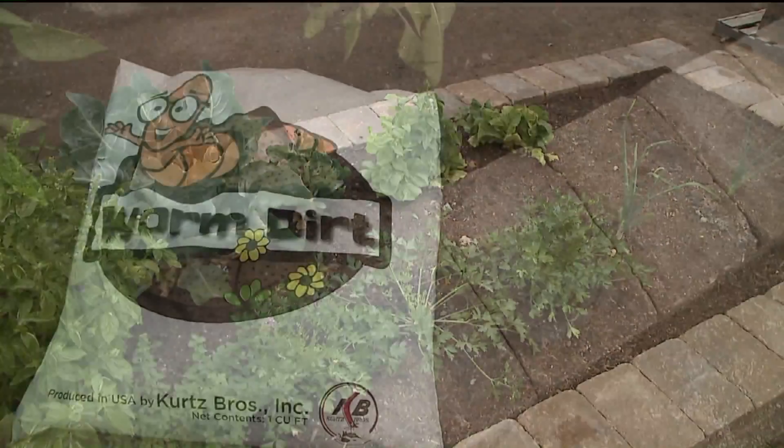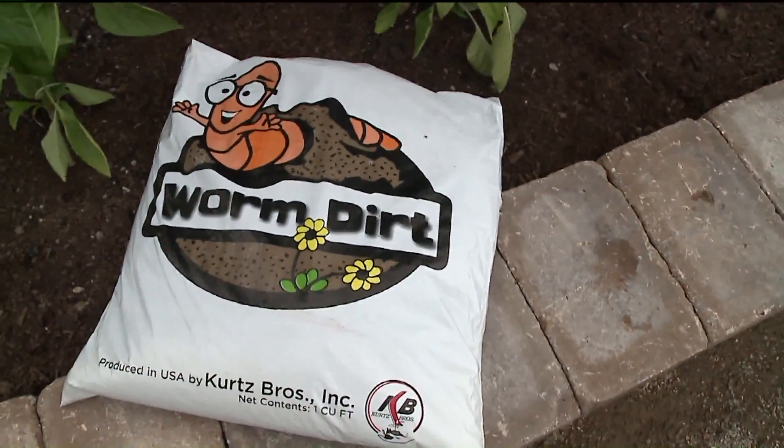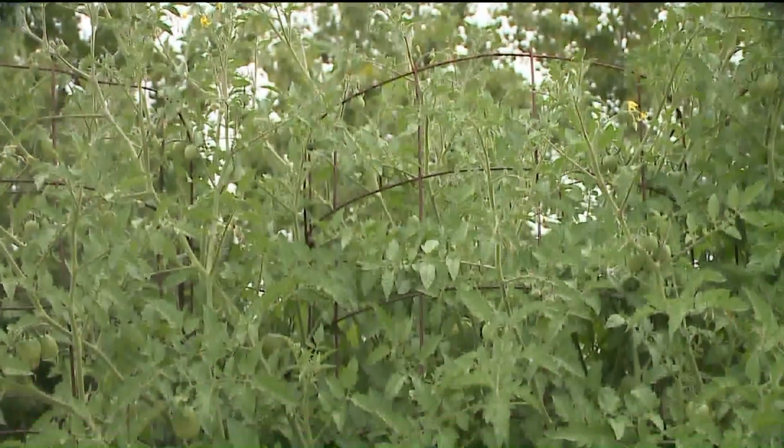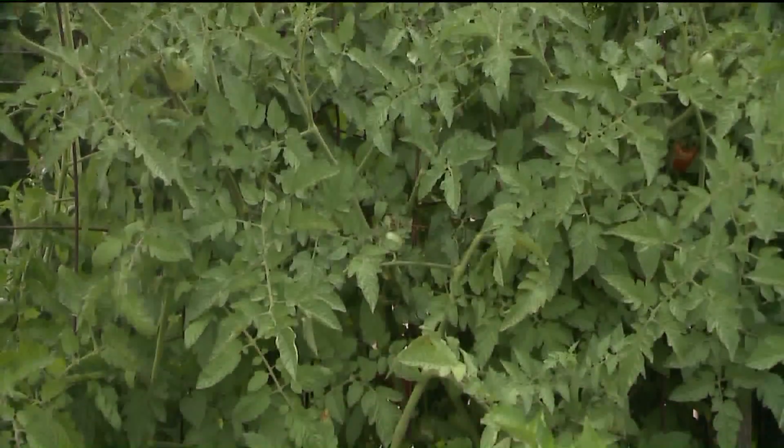If you're doing any fall gardening, we recommend using our top-of-the-line topsoil, which would be our Worm Dirt topsoil. Our Worm Dirt topsoil adds essential nutrients to your garden to help make your plants thrive.